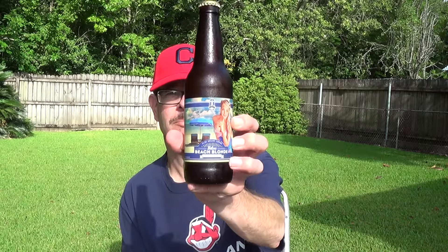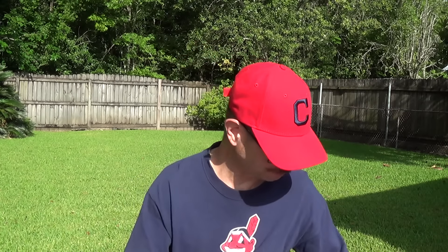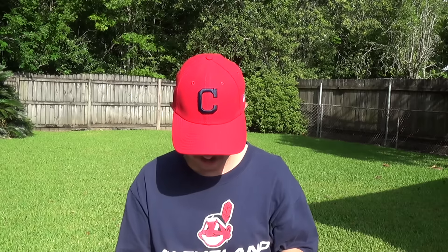We're looking at Biloxi Beach Blonde, a Kolsch-style craft beer from Biloxi Brewing Company. This is one of those that came into Mathern's. It was bottled on January 20, 2016, so it's got some age on it. I kept putting them off. I don't think they're doing too well. It's brewed at Lazy Magnolia in Kiln, Mississippi.